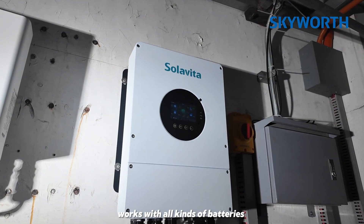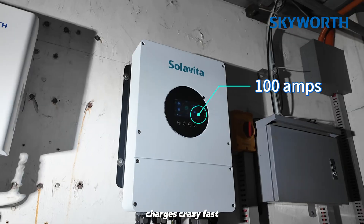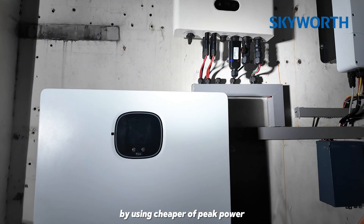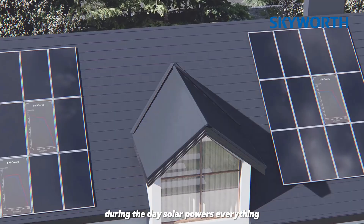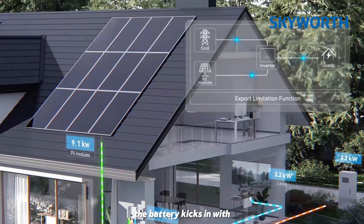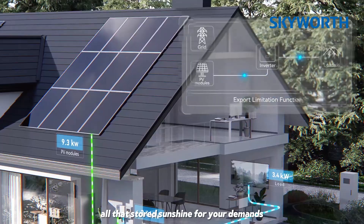It works with all kinds of batteries, charges crazy fast — up to 100A — and even has a smart feature to save you money by using cheaper off-peak power. During the day, solar powers everything: lights, TV, fridge, you name it. At night, no problem — the battery kicks in with all that stored sunshine for your demands.